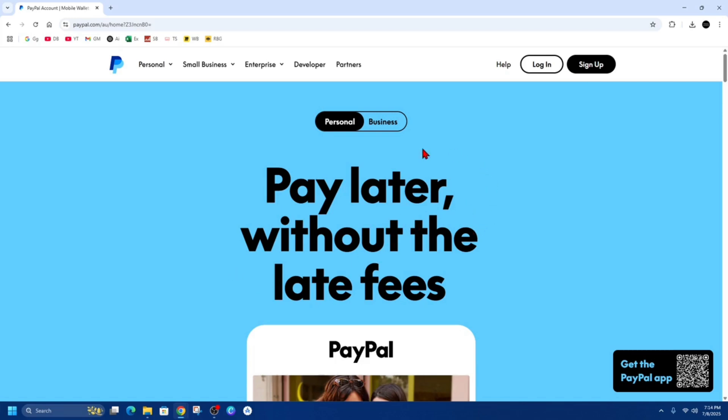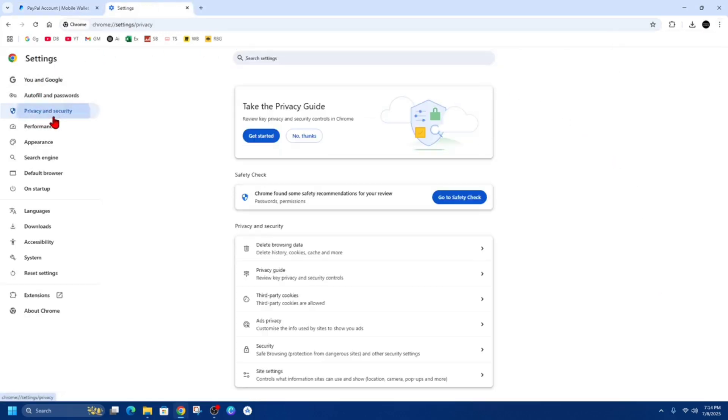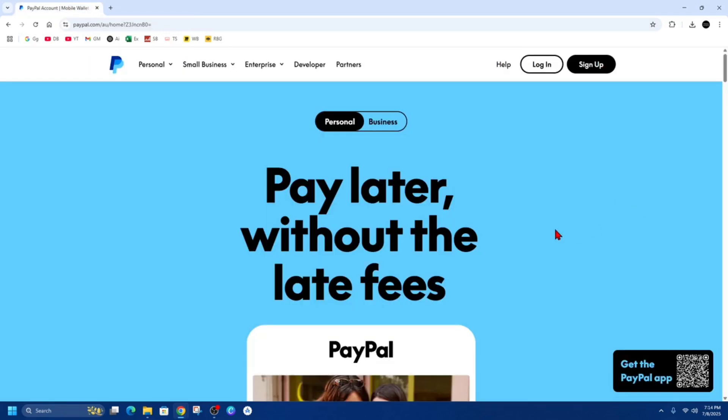Fix number one: if you're on Google Chrome, go to Settings by clicking on the three dots, then click into Settings and click onto the Privacy and Security tab. Under Privacy and Security, click on Delete Browsing Data. Select cookies and cached image files — these two — then click Delete Data, and then go ahead and restart your browser and try logging in to PayPal.